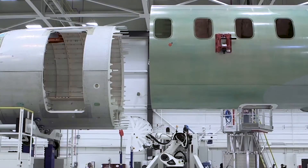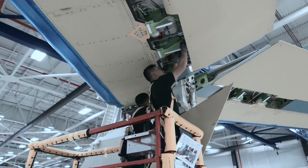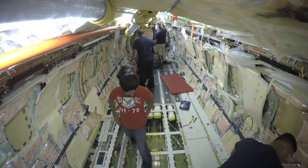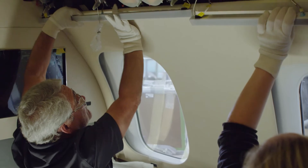Bombardier is aiming for entry into service in the second half of 2018 and has already begun the airframe assembly of eight customer Global 7000s at its Toronto facility. The aircraft will then move on to Bombardier's Interior Completion Center in Montreal.